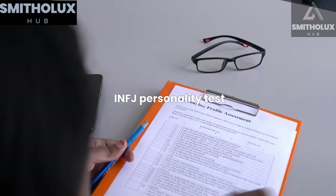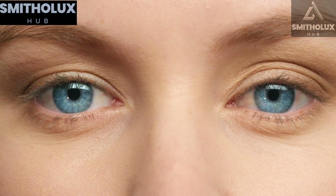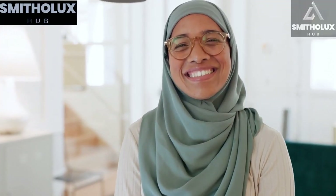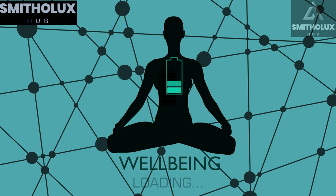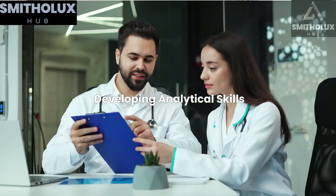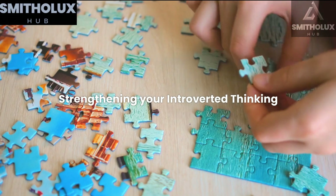To better understand the nuances of the INFJ personality, taking an INFJ personality test can be insightful. These tests provide a comprehensive analysis of your traits and can assist in tailoring your self-care practices to your individual needs. By nurturing your cognitive functions, engaging in fulfilling hobbies, and forming meaningful connections, you will cultivate a robust self-care routine. Develop your analytical skills through reading, research, and logical exercises — strengthening your introverted thinking can enhance your problem-solving abilities.